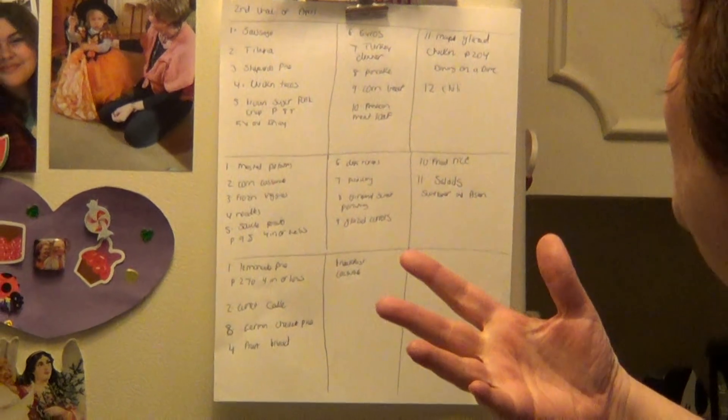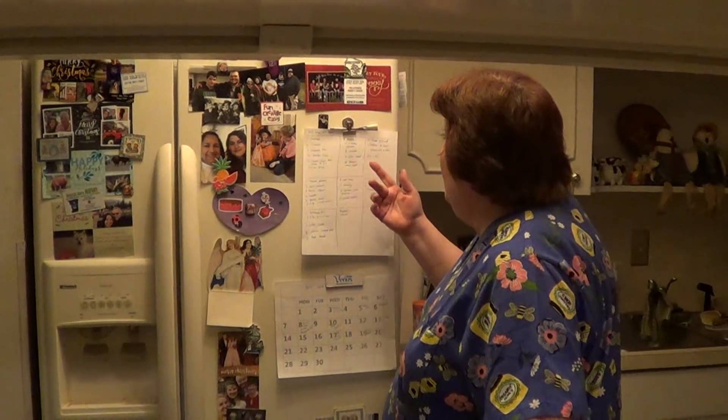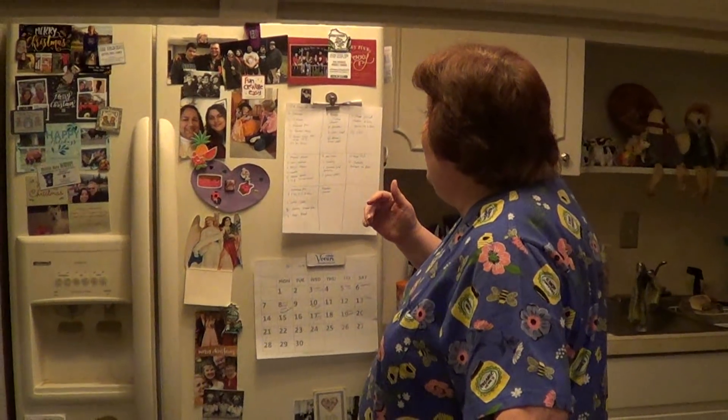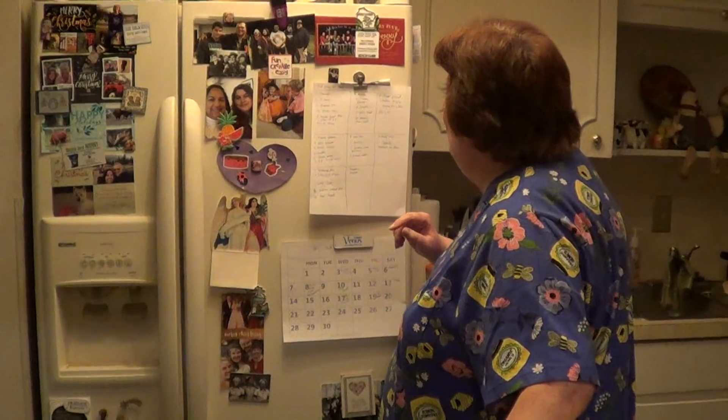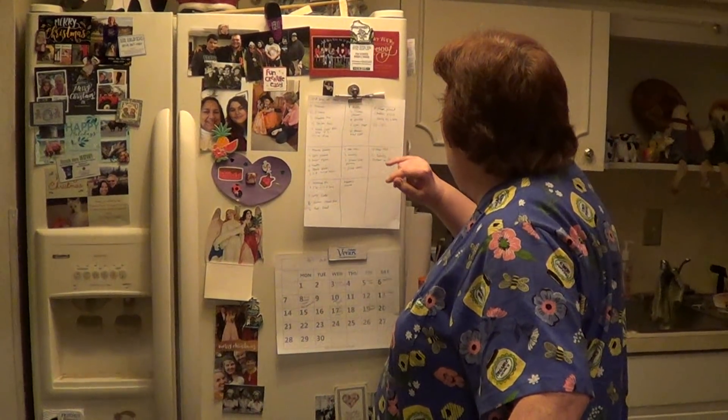Seven, I have a turkey to make a turkey dinner. Eight, pancakes. Nine, corned beef. Ten, Mexican meatloaf — and I'm thinking of doing a cooking video this week with that to show you guys. Eleven, maple glazed chicken. Twelve, chili.